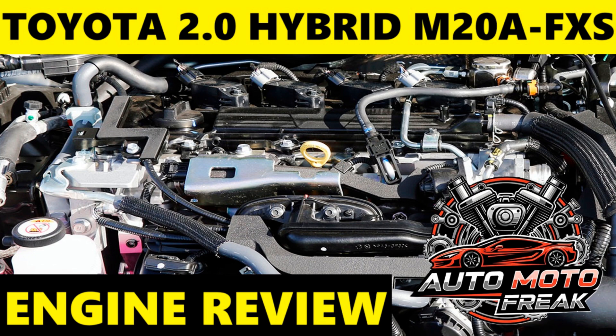Faults and Breakdowns: As a relatively new engine, particularly in its latest fifth-generation hybrid application, widespread common faults or breakdowns for the M20A-FXS are not widely reported. Toyota's rigorous testing and continuous improvement mean these engines are generally very robust. Any reported issues are typically isolated or addressed through specific service campaigns or recalls.